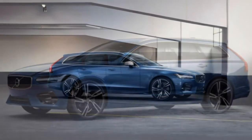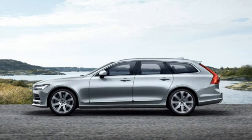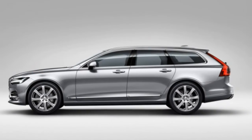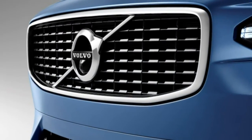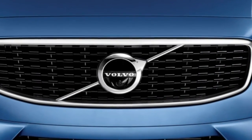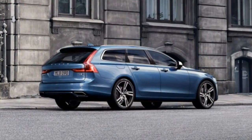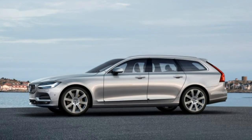Utility: a 60/40 split folding rear seat with a long-item ski pass-through improves flexibility. Optional hands-free trunk loading and a 12-volt outlet in the trunk are welcome features for errands and tailgating. Technology: we sampled only the high-end audio system, but it sounds worth it. The navigation system also impressed with its precision. Wireless connectivity comes via 3G but should be 4G at this price level. Autonomous driving features work well both on the highway and in around-town traffic.